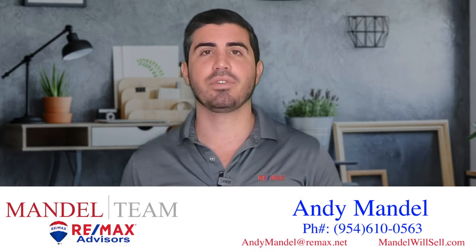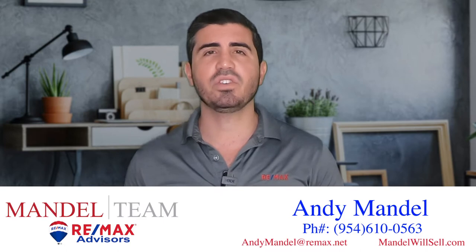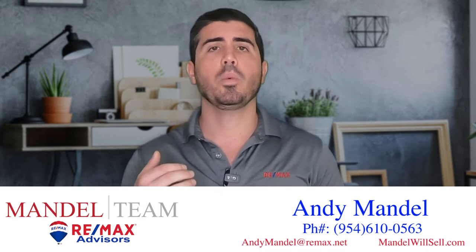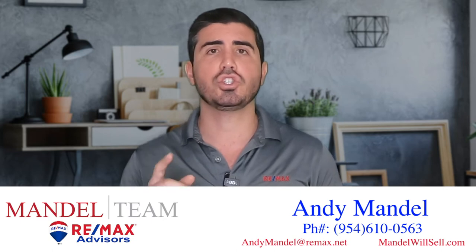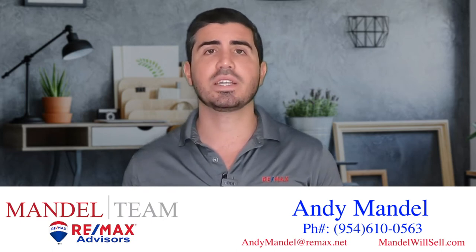If this interests you, make sure you subscribe to our YouTube channel and tap that bell icon so you get notified every time we post a new video. My name's Andy Mandel. I'm a broker associate with RE/MAX Advisors. Our team sells about 70 homes a year here in South Florida, and we get tons of calls, texts, and emails every single day from clients just like you looking to make a move in South Florida, and we absolutely love it.